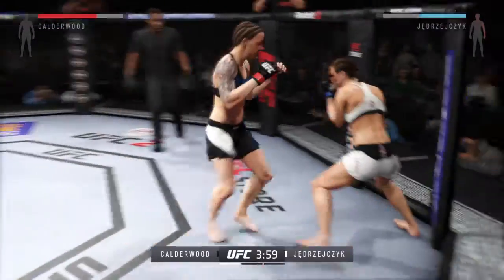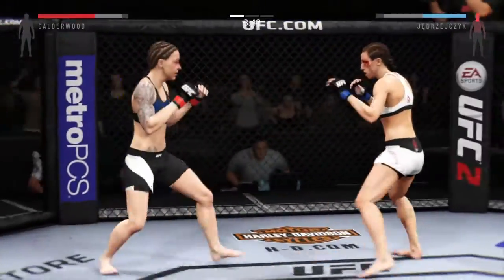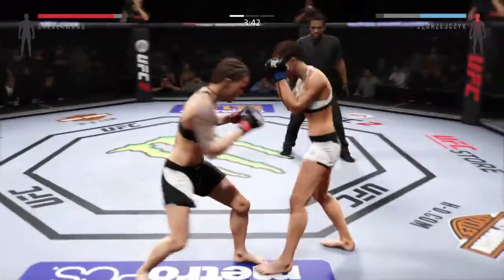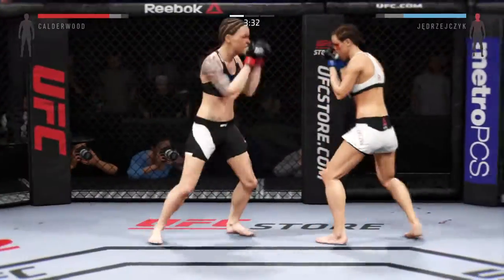A nice jab. The jab is being utilized. Trying to stay out of trouble here. That hook did damage. There's a left that connects.